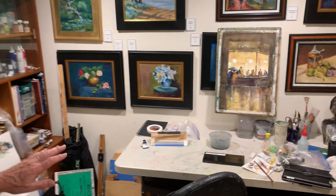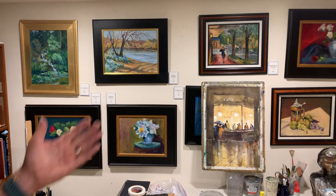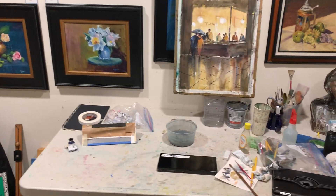So this is a working area. This is where I do some of my watercolors, and I put them on a slope so that I can either do a very straight one or have it come down. This is my most recent watercolor I just finished.